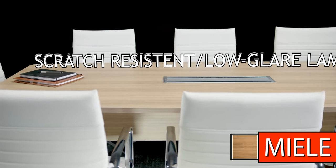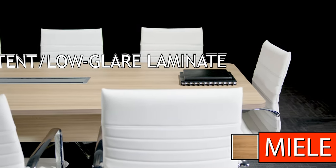Accompanied by their high-back Zeti chairs, you can turn any space into a comfortable and engaging boardroom.